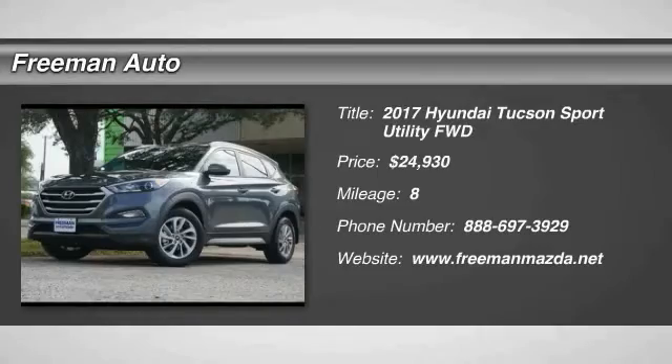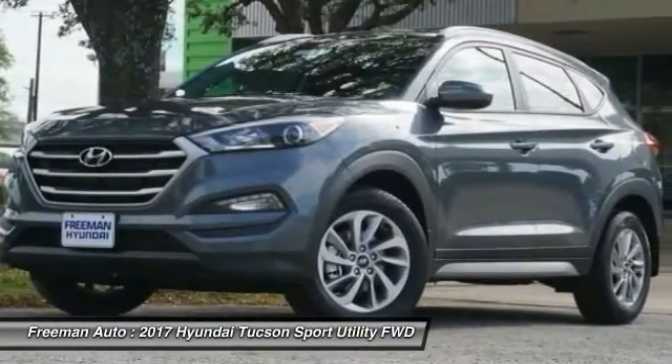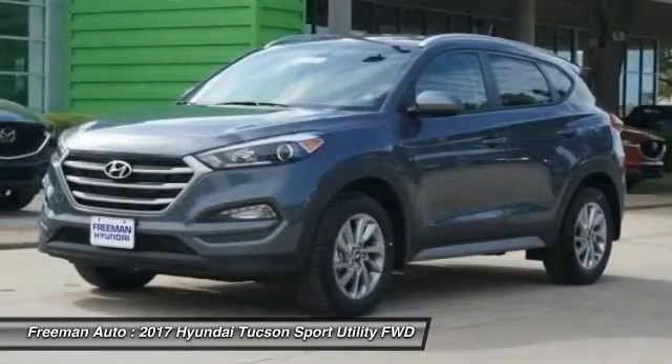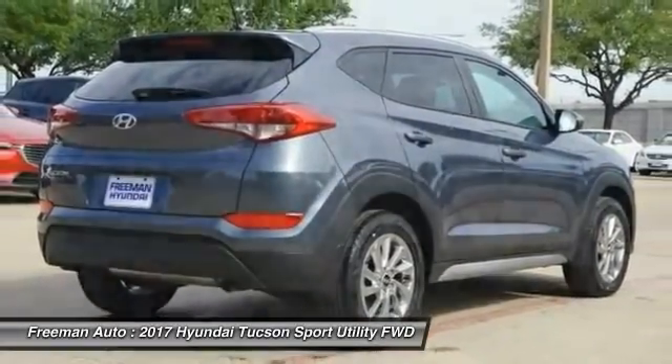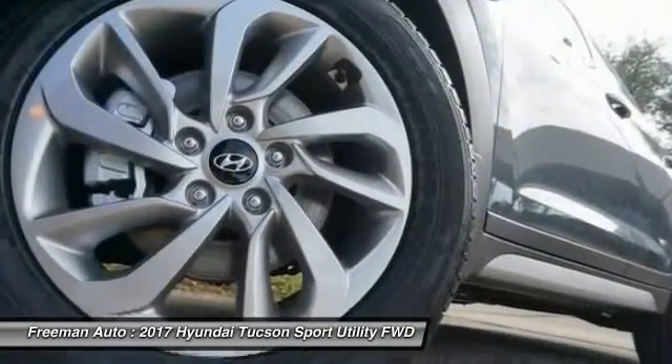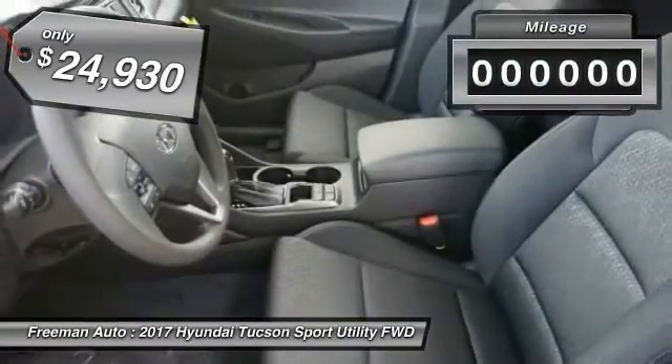2017 Hyundai Tucson. The Hyundai Tucson is Hyundai's first CUV to be designed in Europe. Tucson takes the boxy utility vehicle and transforms it with flowing curves, graceful lines, and style to spare. It's the future of the crossover and is priced below $25,000.